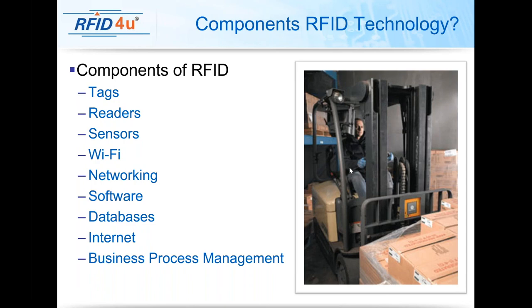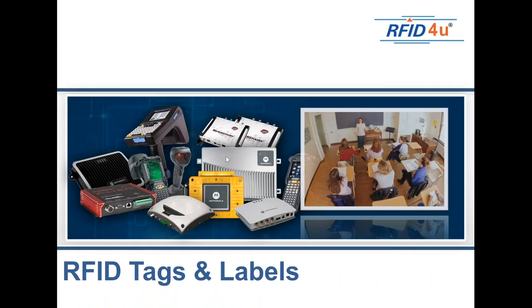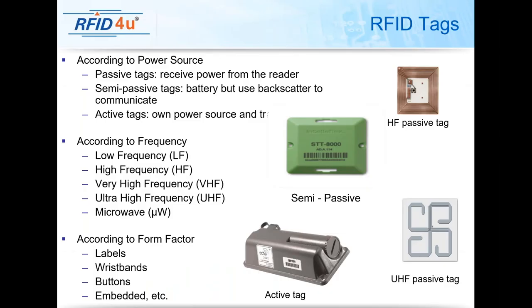When assets and items are moving like they should, this should all be automated and you don't want to know about it. But when things go wrong, you want to know quickly. That's where business process management really plays a pivotal role. There are really three types of tags: passive tags, semi-passive tags, and active tags.